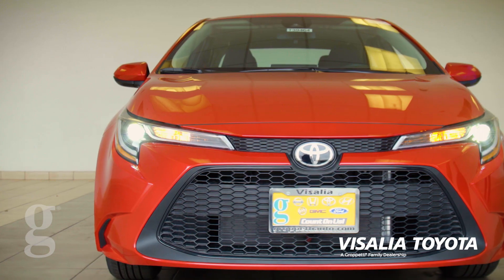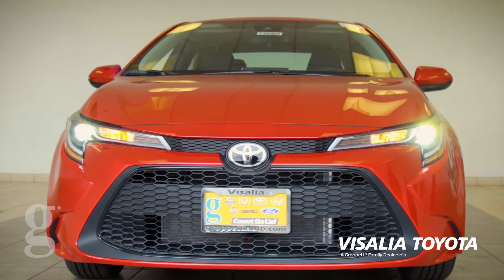This is our 2020 Toyota Corolla LE. Feel free to come by to Visalia Toyota, part of the Grappetti automotive family. Ask for me, Alishan, and I would love to show you around and test drive this beautiful Toyota Corolla.